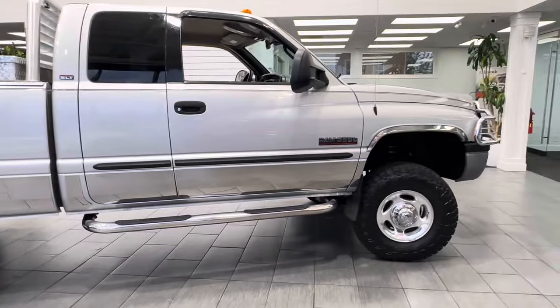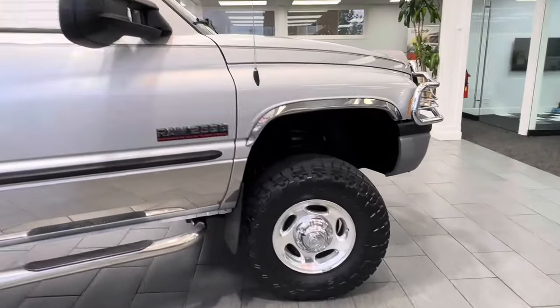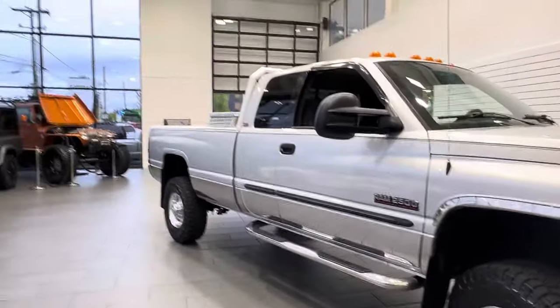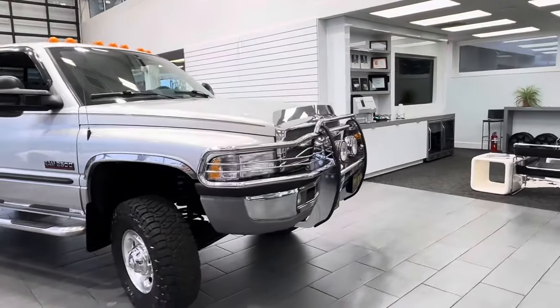Brand new Toyo Open Country AT3s — AT Trails, I believe — 33-inch. Extendable towing mirrors, headache rack, diamond toolbox, front brush guard.